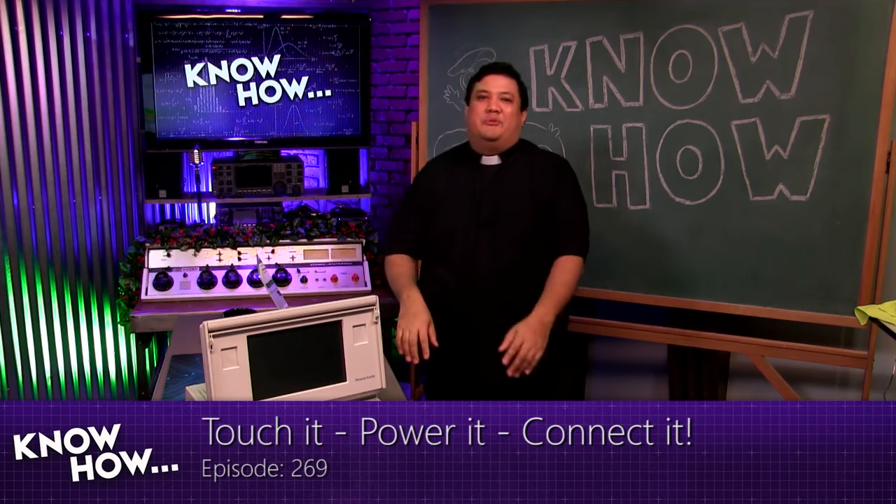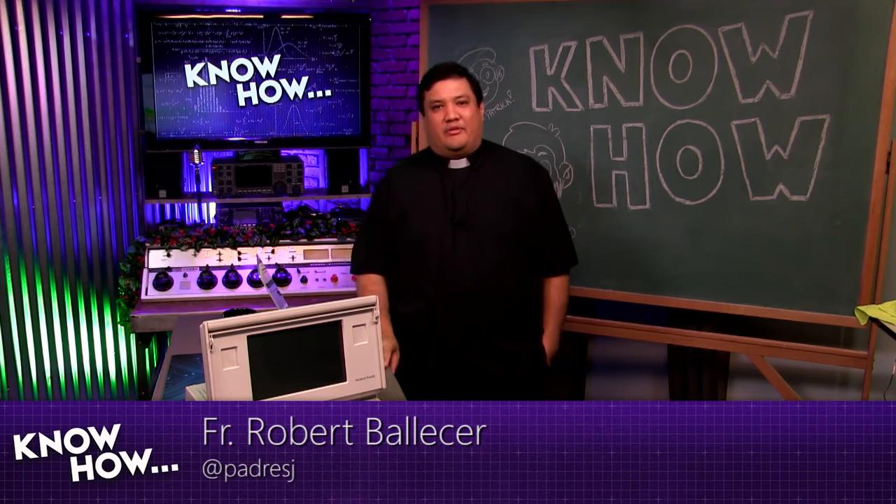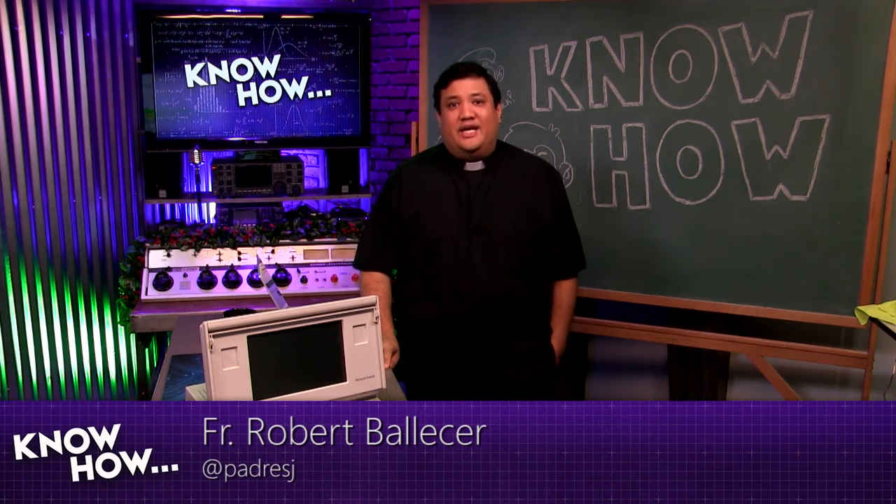Welcome to KnowHow. It's a TWIT show where we build, break, and upgrade. I am Father Robert Ballasier, the digital Jesuit. Unfortunately, my co-host is not here today.